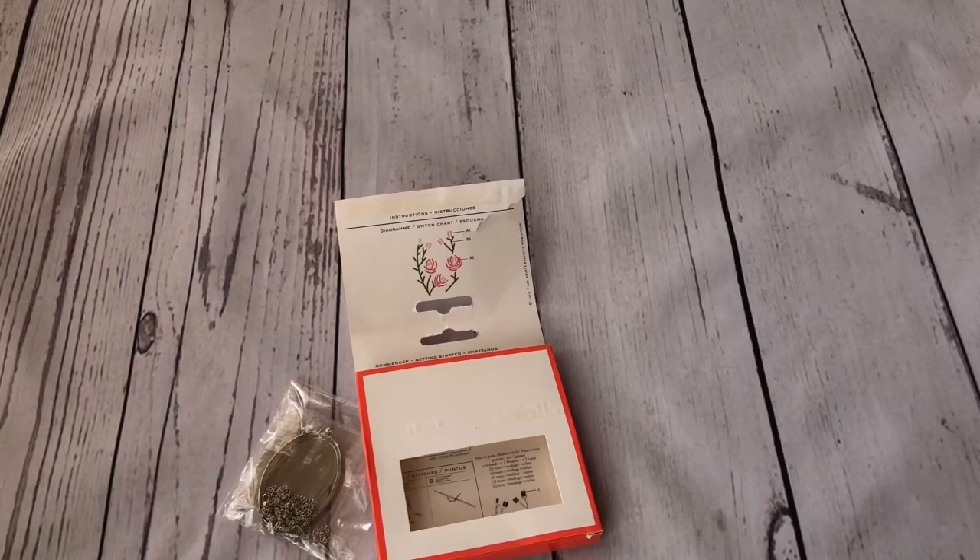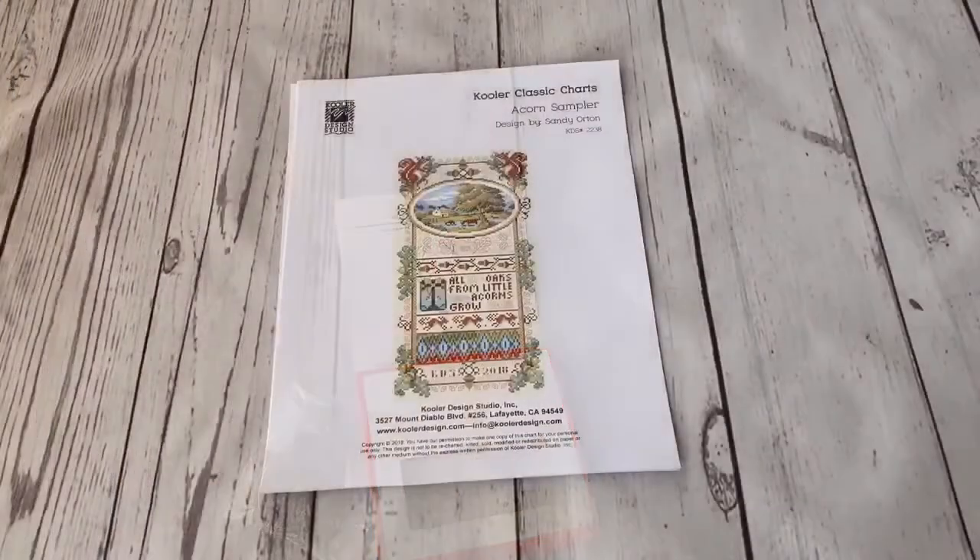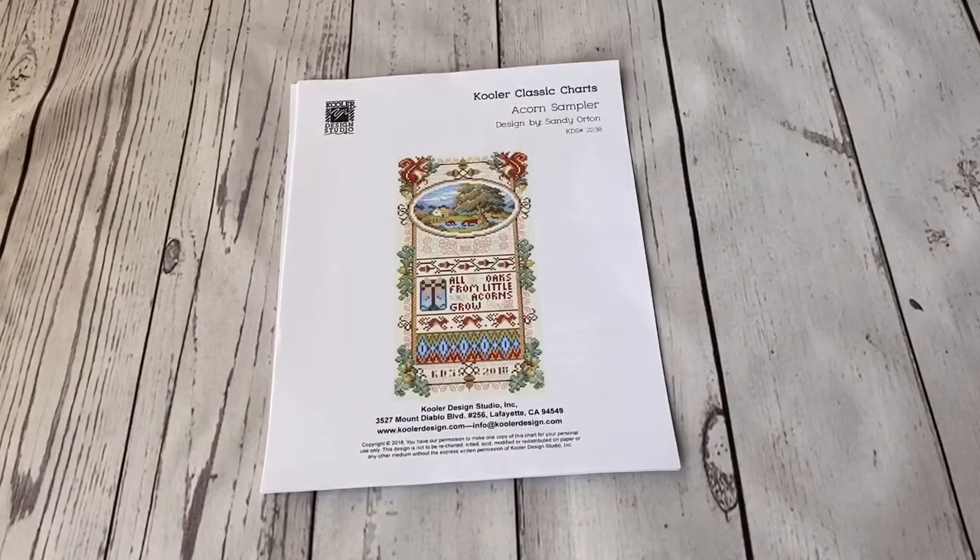It's my fault of course because I didn't have time to look properly in the shop. But I have to tell you a whole story about my next purchase. What you have in front of you is the chart of Acorn Sampler by Sandy Wharton, sold by Cooler Design Studio, and I bought it from 123stitch.com. I was showing it in my August purchases.